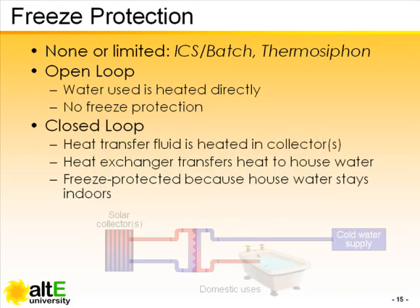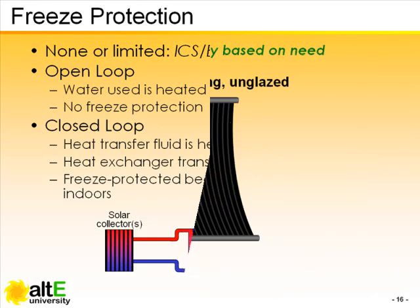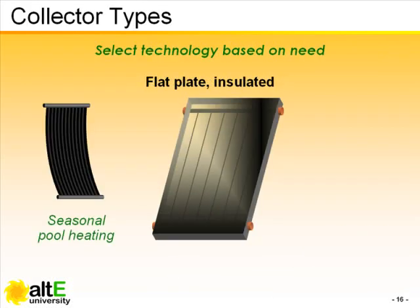The most basic system design element that offers freeze protection is a closed loop. The next step up in sophistication is the flat plate collector, which essentially adds insulated encasement and replaces plastic parts with metal.